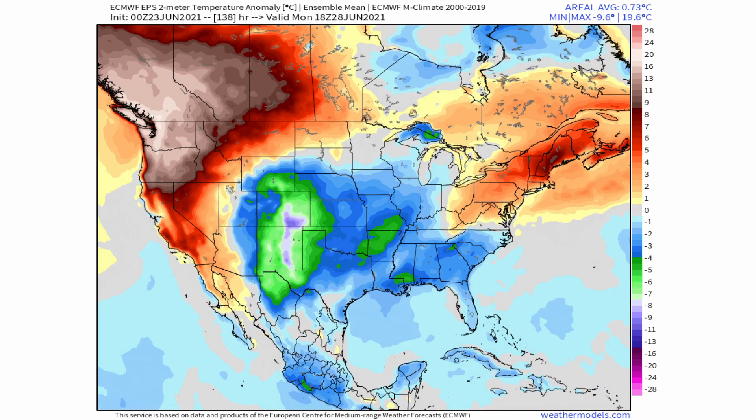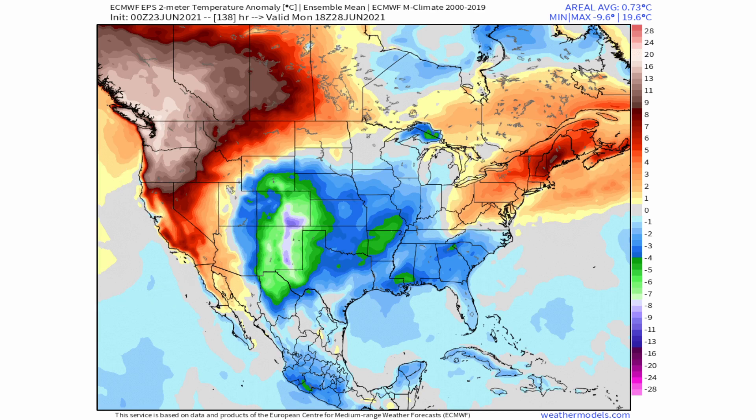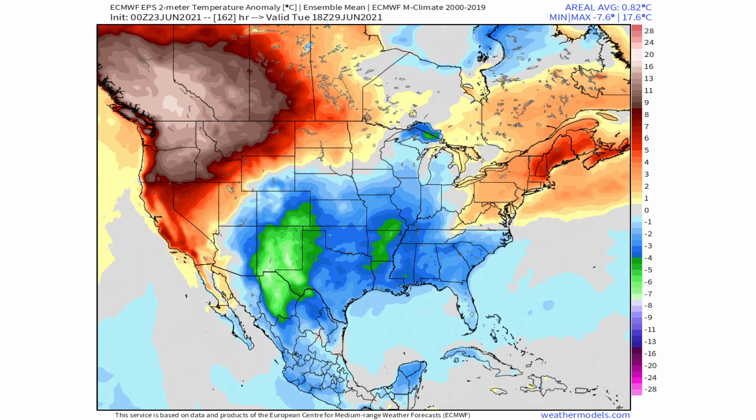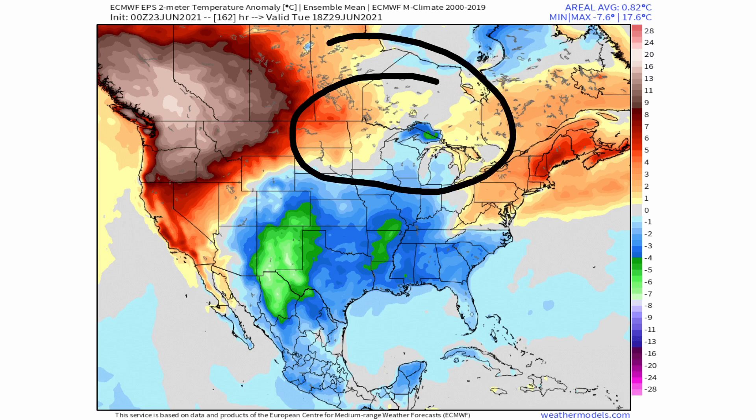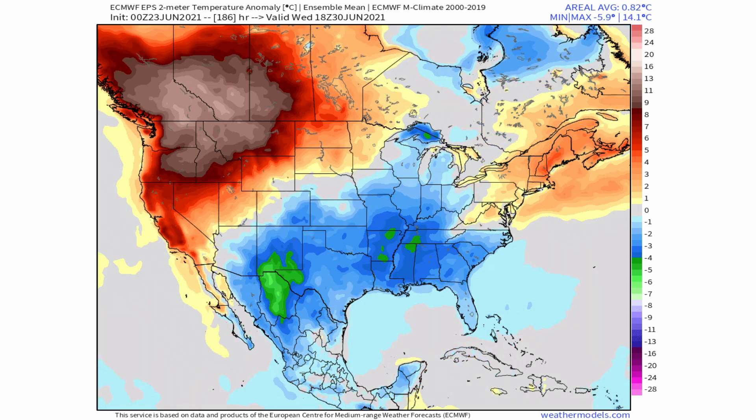Starting off the work week on Monday, above-normal temperatures continue into the northeast and throughout the west, with below-normal temperatures still in the central plains and southeast. A more defined pattern is developing — a ridge building over the area of low pressure and colder air. That below-normal temperature area is sinking slowly further south, with warm air nudging in between into the northern plains and great lakes. By Wednesday, the southeast and southern/central plains remain below normal, while the northwest and northeast stay warmer than normal.